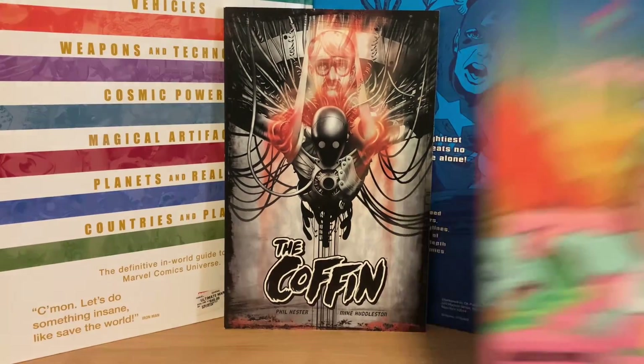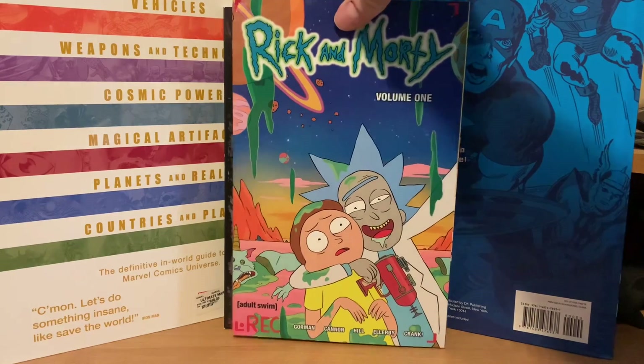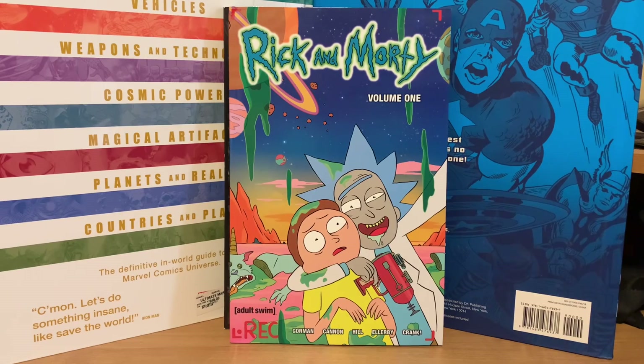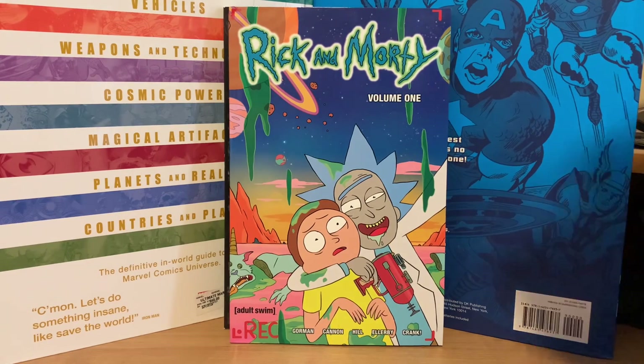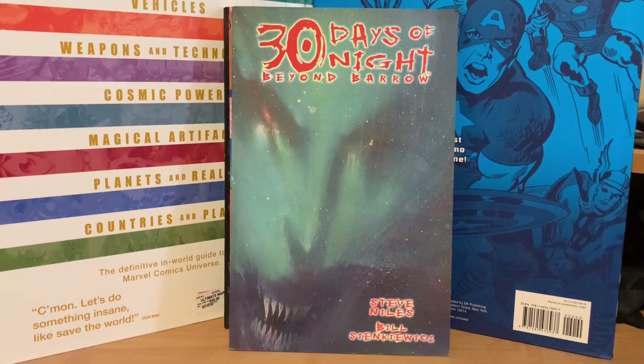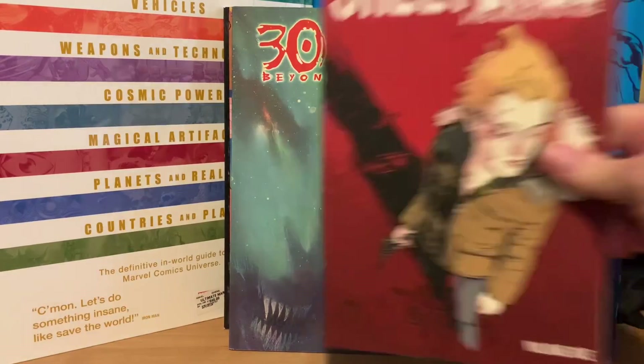Rick and Morty volume one trade paperback for 66 cents. 30 Days of Night Beyond Barrow — this one is $17.99 cover price for 66 cents. And then Sheltered from Image — cover price $10, got it for 66 cents too.